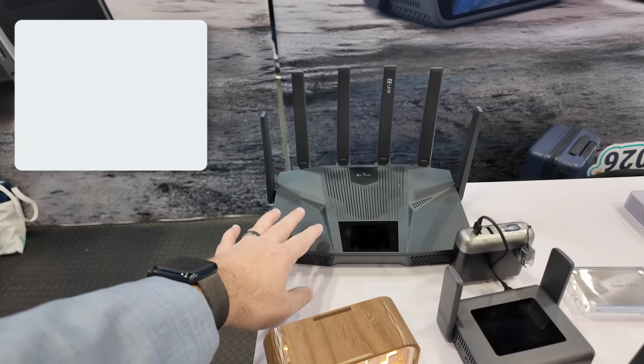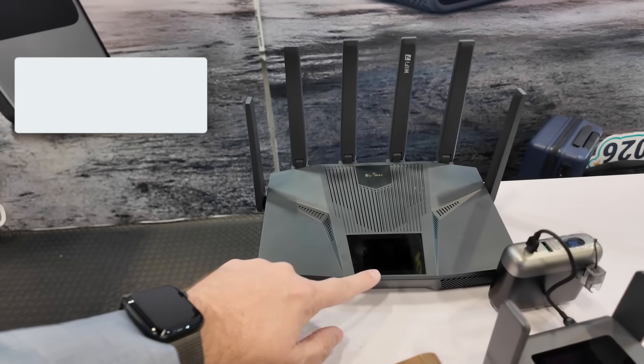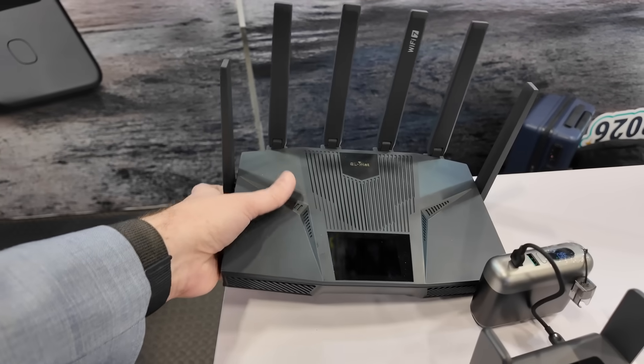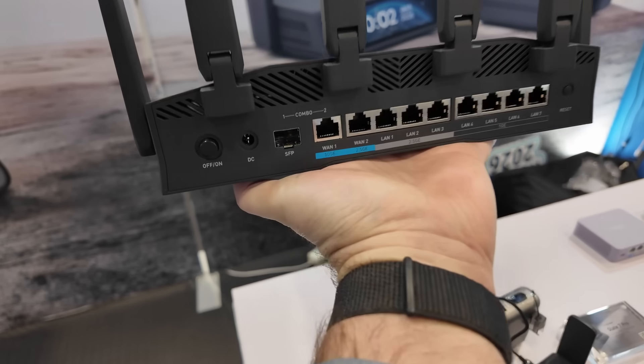Starting over here, we have the Flint 4. This is an upgrade on the previous Flint router. We've got a touchscreen right here up front. This is tri-band, and if we flip it around to the back, you'll notice a bunch of stuff here.